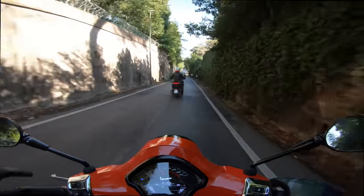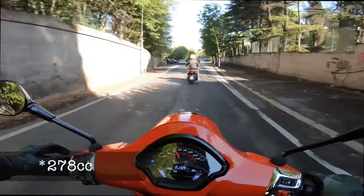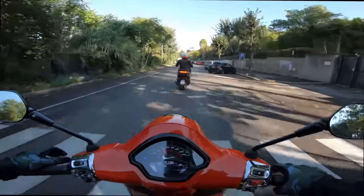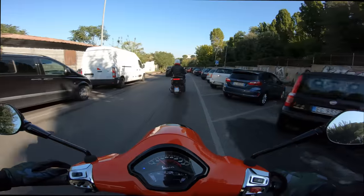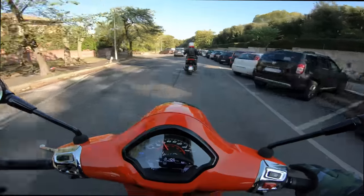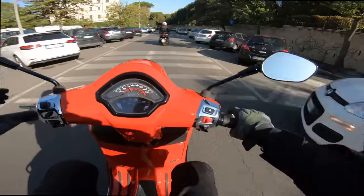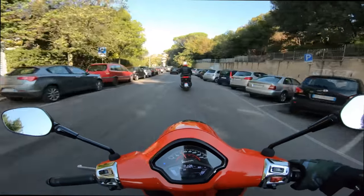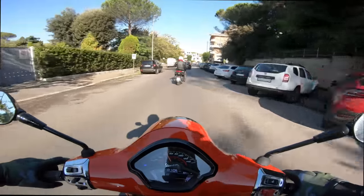The Vespa GTS is powered by a 287cc single-cylinder, water-cooled, fuel-injected four-stroke gasoline engine. This scooter benefits from the twist-and-go simplicity of a CVT automatic transmission. The CVT takes the guesswork out of riding — all you have to do is twist the throttle on the right side, and that puts power back to a 12-inch rear wheel.